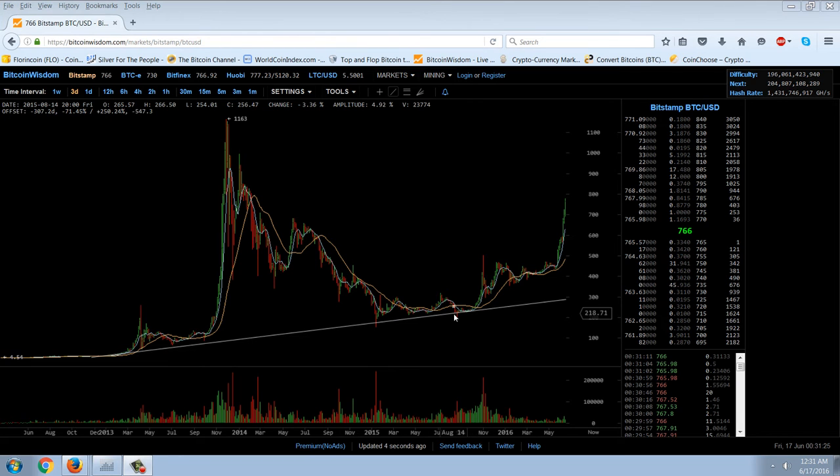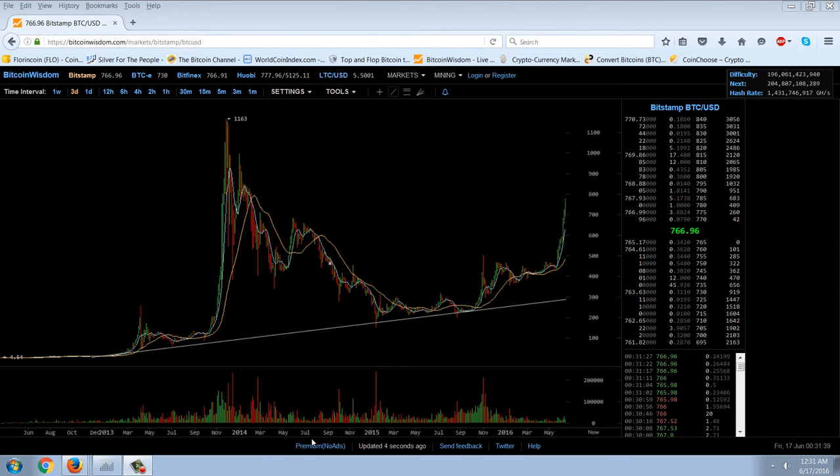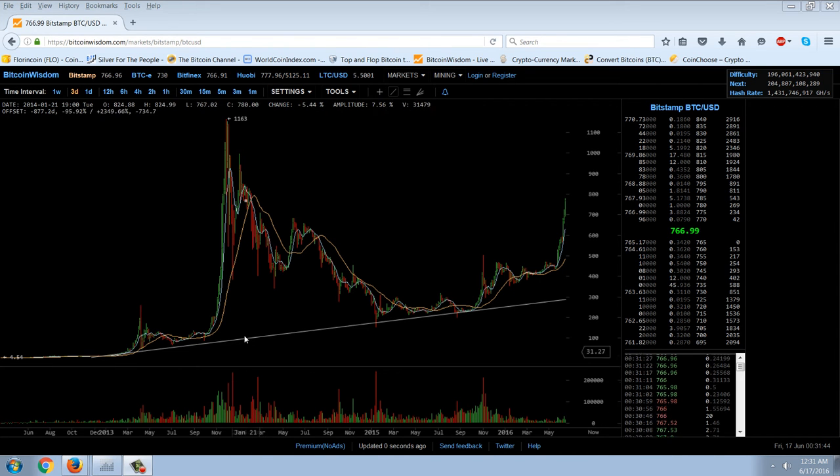Then the next low was a little bit higher. We took off, consolidated, and took off again. Now we seem to be quite a bit overextended above the trend line. If we look at the price starting in January of 2014, the price on the trend line is around $100 or so. And then a year later, it's $180. So it's going up by about $80 a year in the long-term trend.